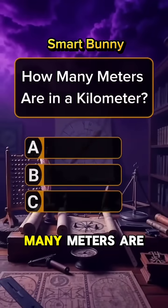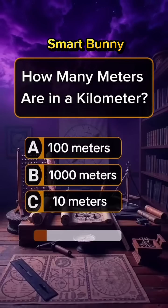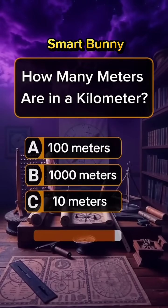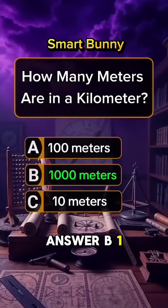Question 3. How many meters are in a kilometer? Answer B: 1,000 meters.